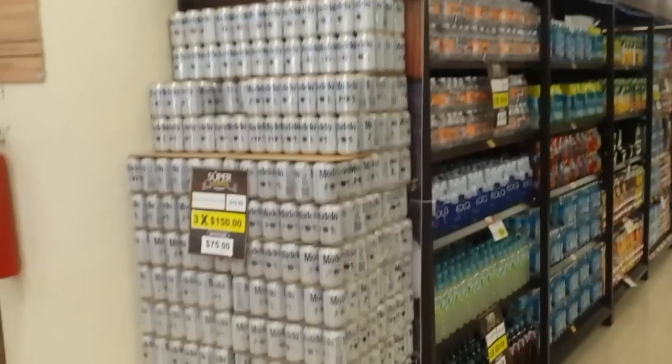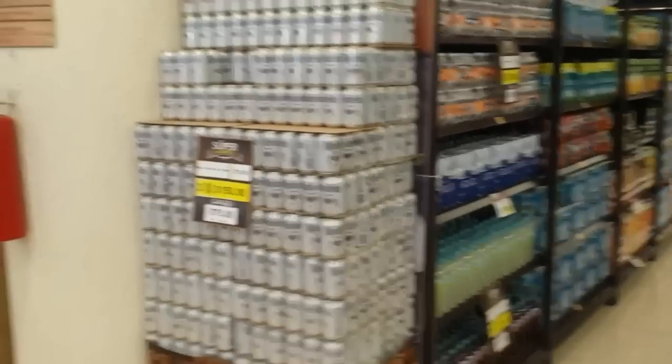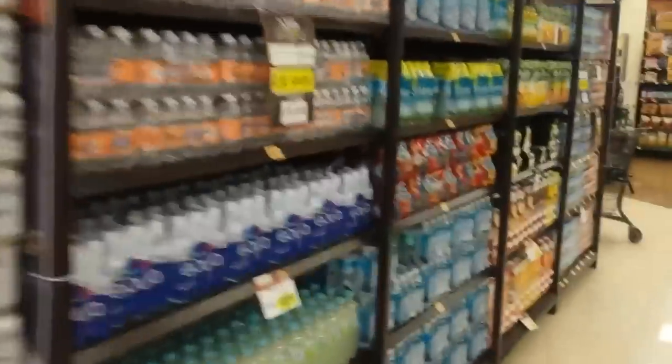First of all, lots of Mexican beer there. Drinks, different drinks there. Fruit. This is the other side — loads of fruit.